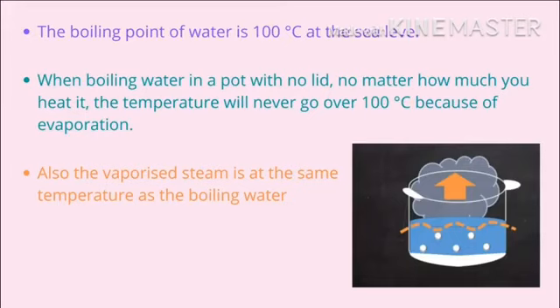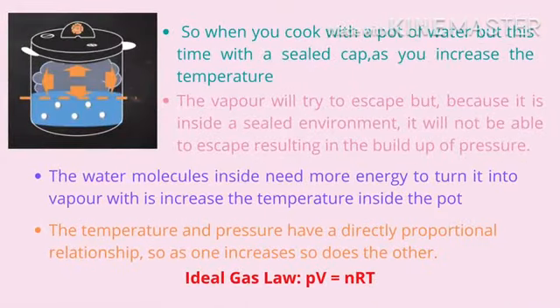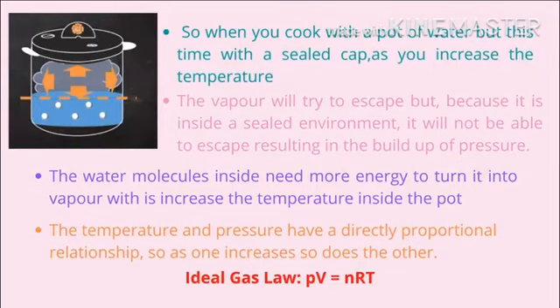Also, the vaporized steam is at the same temperature as the boiling water. So when you cook with a pot of water, but this time with a sealed cap, as you increase the temperature, the vapor will try to escape,